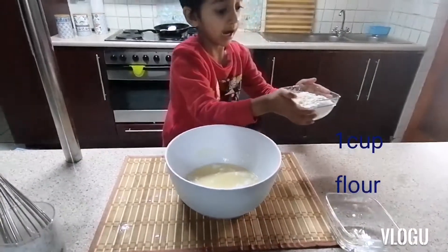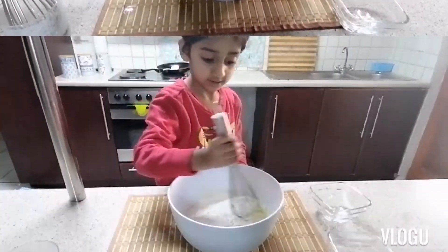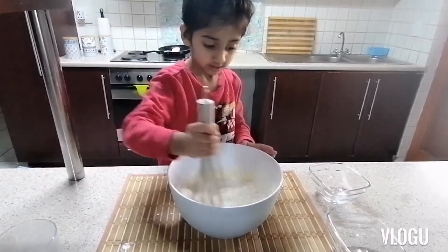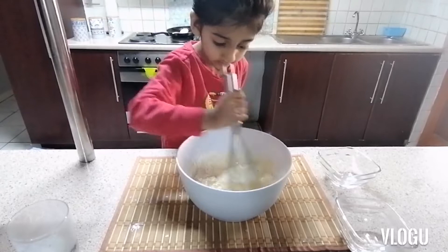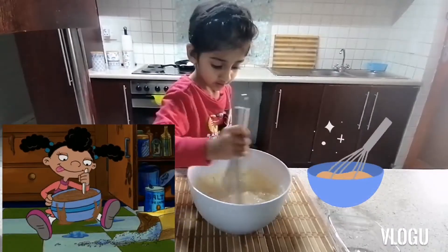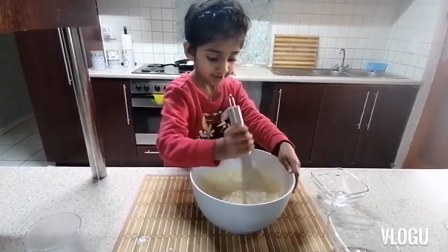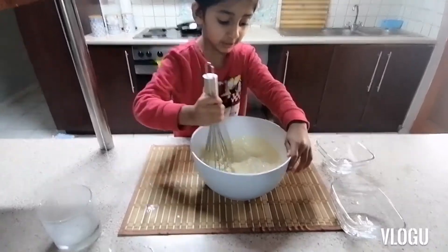Then I'm gonna put flour. Wow, it's got into a big big big dough!